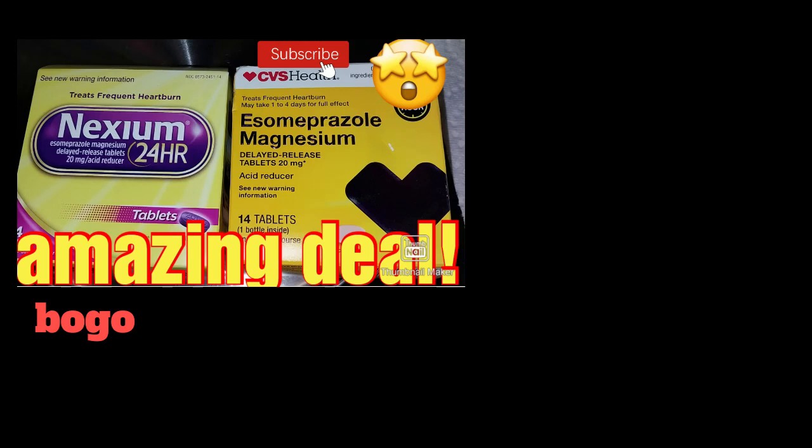At CVS I found this deal: the 14 count Nexium — if you buy that, you get the CVS 14 count free, which is over an $11 savings. This was a really good deal because I was going to purchase these anyway somewhere, and getting one free I was really happy with a price like that.